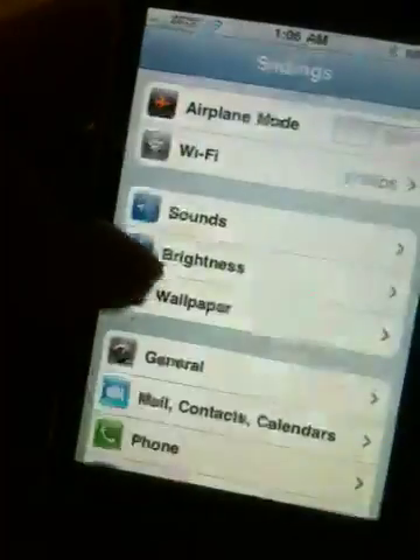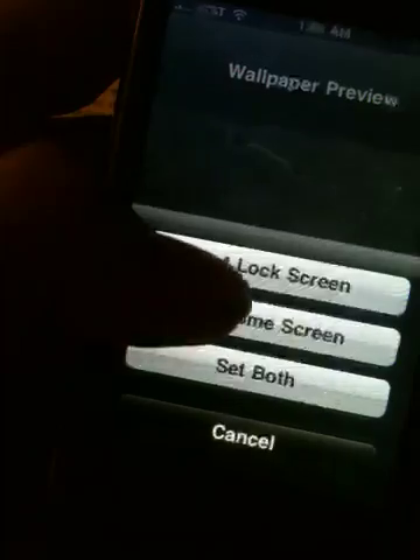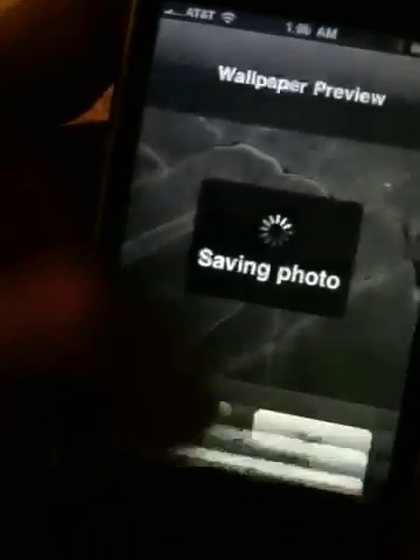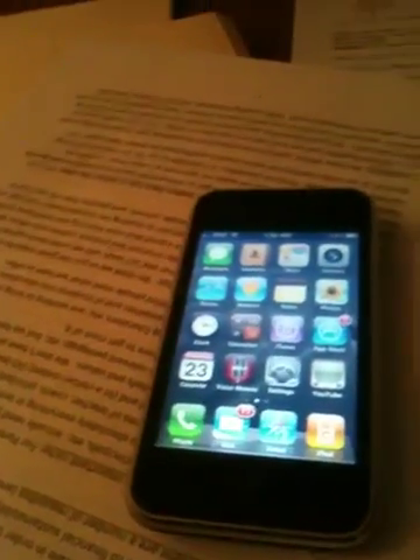The next thing I want to show is the home screen wallpaper. I can set it to anything I want. This is my current home screen wallpaper — it's my aunt and uncle in Hawaii. I can set that by going to Settings, then Wallpaper, and just picking out the wallpaper I want. I'll switch it to this one, go to Set, then Set Home Screen. And there it is — my new home screen. Please note that you need iPhone OS 4 to do this, or you need an iPhone 4 device, which already has OS 4 on it.